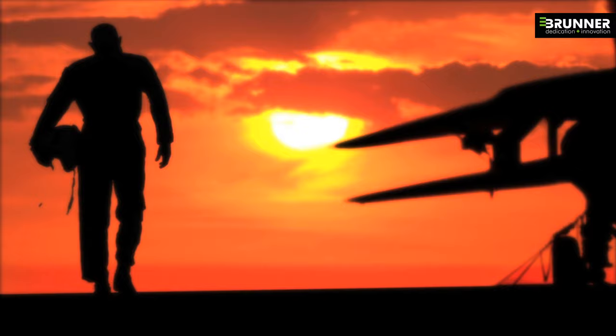NoahSim VR simulator — bringing pilot safety to the next level. For more information, visit our website.